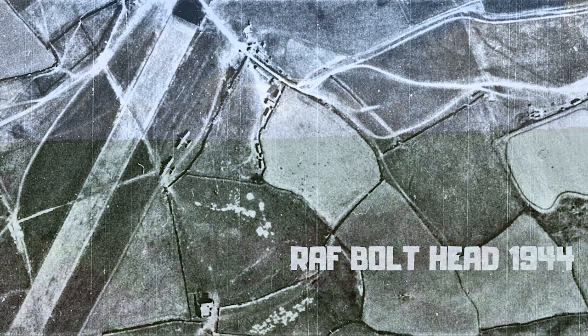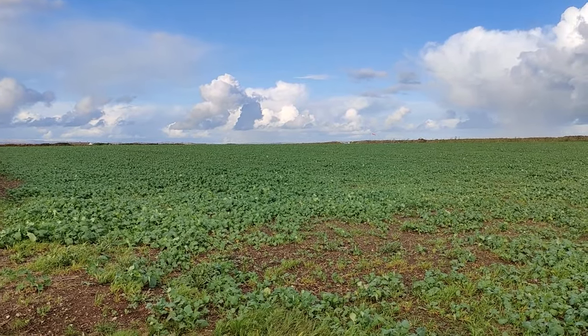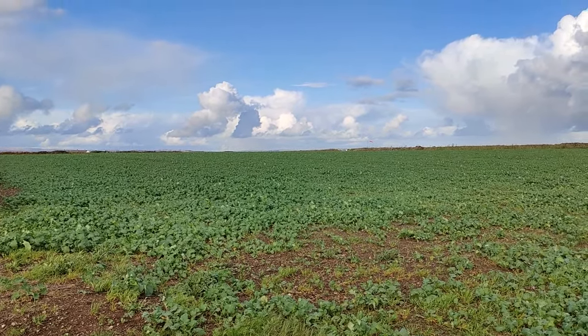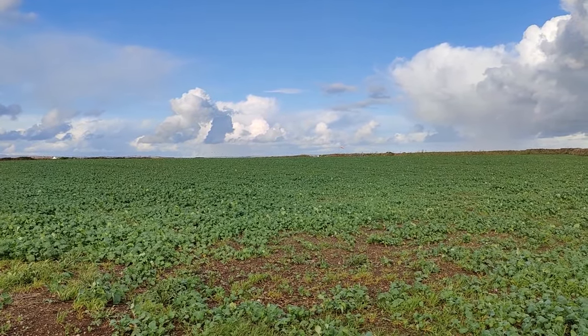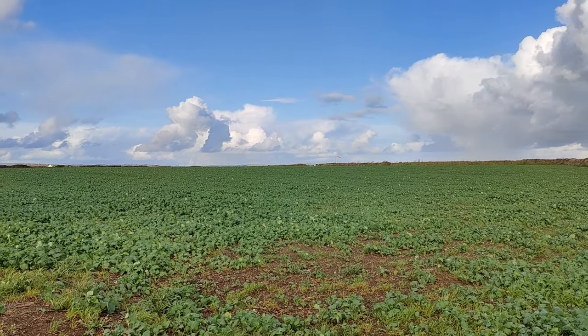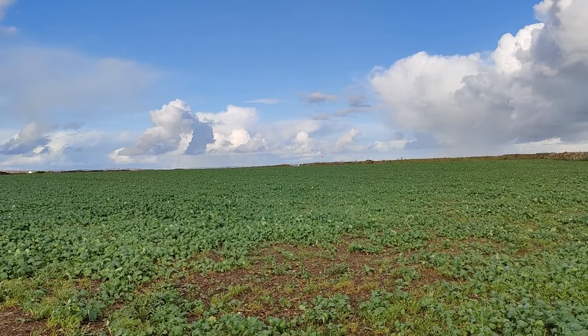As you can guess, we're on another adventure. We're on the far outskirts or perimeter of the former RAF Bolts Head. It's an October day in 2021 and we're just looking around at the location of the three B-17s that came in to land.